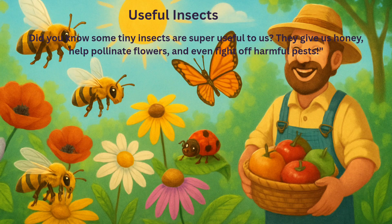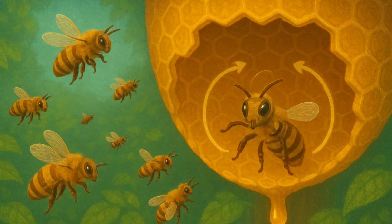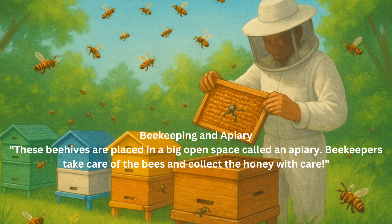How honeybees help us. Honeybees are amazing — they make delicious honey that gives us energy. People raise bees in artificial beehives to collect large amounts of honey. These beehives are placed in a big open space called an apiary. Beekeepers take care of the bees and collect the honey with care.